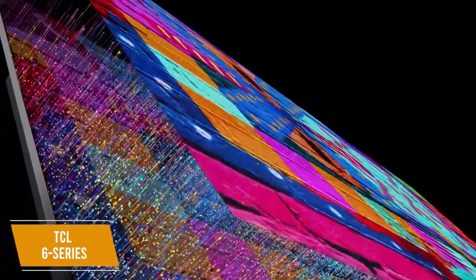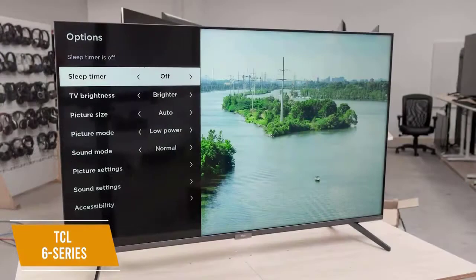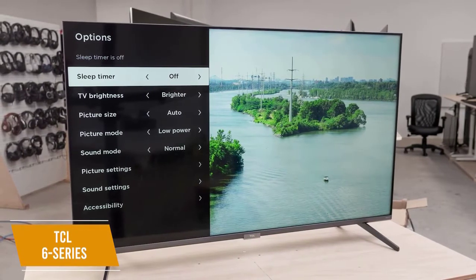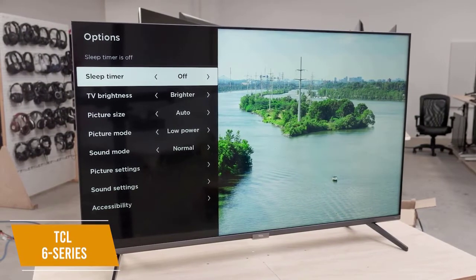Its QLED screen utilizes mini LED technology to deliver improved brightness and better color reproduction without bleeding light, which is usually reserved for higher-end TVs. It also comes with a high contrast ratio and full local array dimming that produces impressive black levels, although it lacks some dimming zones. You get five default picture settings that you can further customize, along with Dolby Vision, HLG, and HDR support.